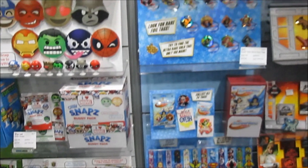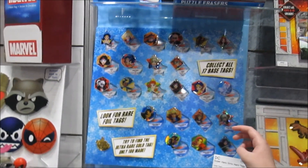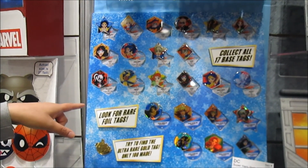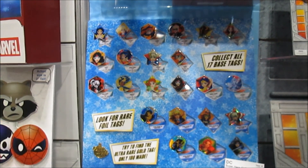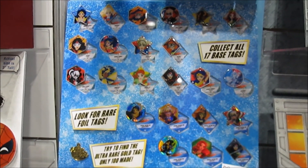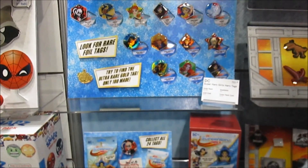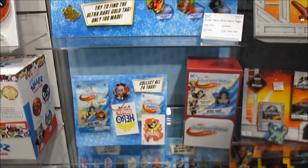DC Superhero Girls — these are the dog tags. She collects these. They'll be available in May. And everything you see here will be at Target — it's like the Target collectible section, which we love to shop in.